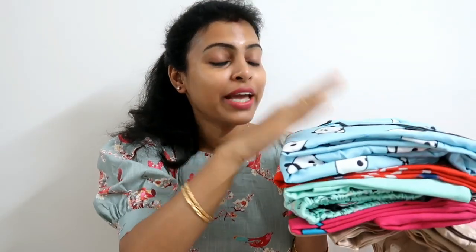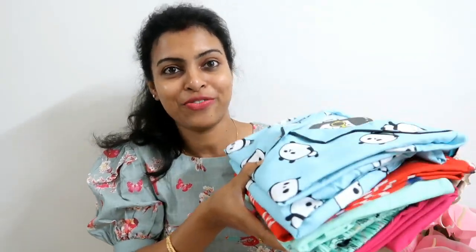I have chosen different color options here. It is a very affordable price — it is under 1000 rupees. I have chosen this Meesho nightwear haul.